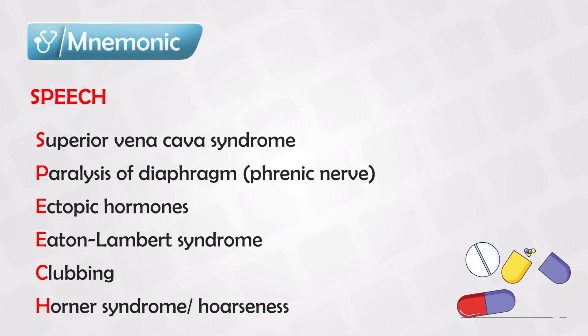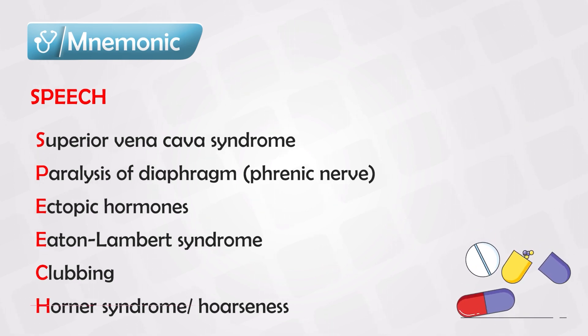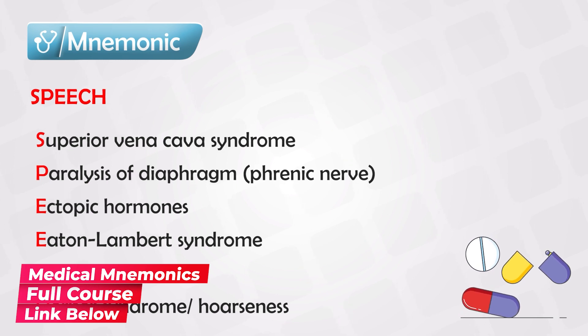Most notably, and exam makers love to ask about this, is Superior Vena Cava syndrome. The superior vena cava drains the upper limbs, the neck, and the head. A tumor in the lungs can compress the superior vena cava, causing blood to congest in these areas. The patient will develop congestion presenting as redness and swelling, which is exacerbated if the patient lays down. Superior vena cava syndrome is very, very important.